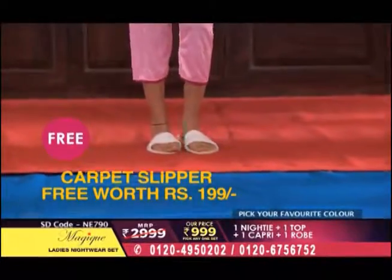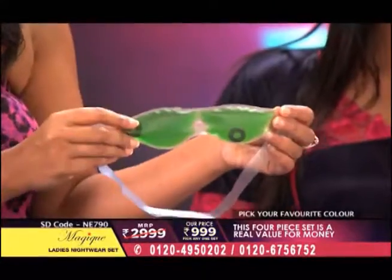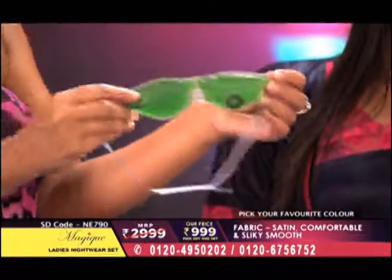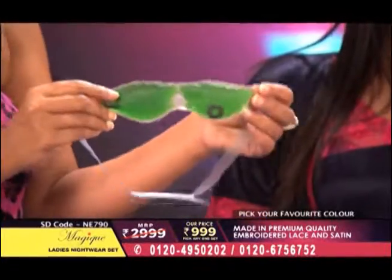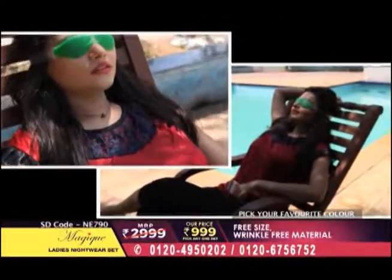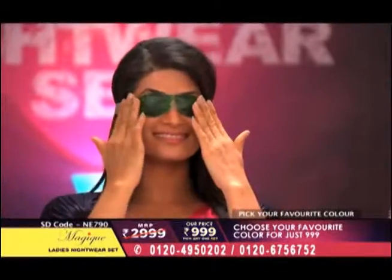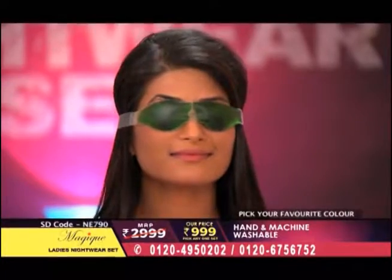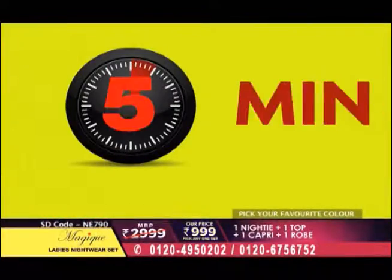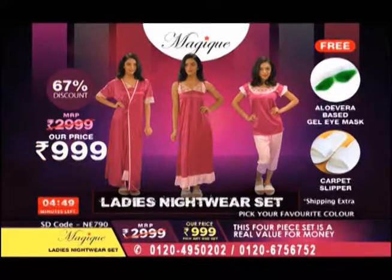We have our other free gift right over here — this is your aloe vera gel eye mask. If we talk about beauty sleep — if your eyes are tired, puffy, or you have dark circles, then just keep it calm and place it on your eyes for 10-15 minutes, and you will see how refreshing it will be. Neeti, can I request you to wear this and show us please? You can see it right there. You now have only 5 minutes left.